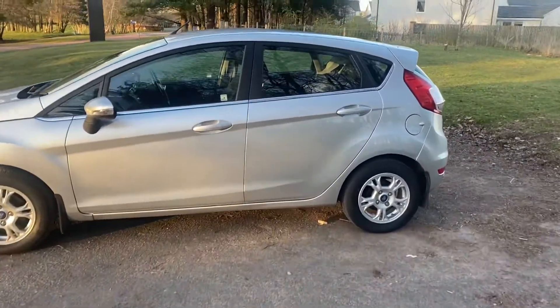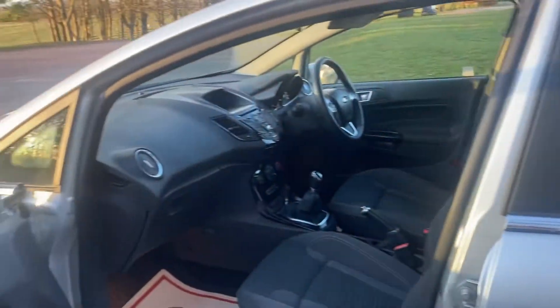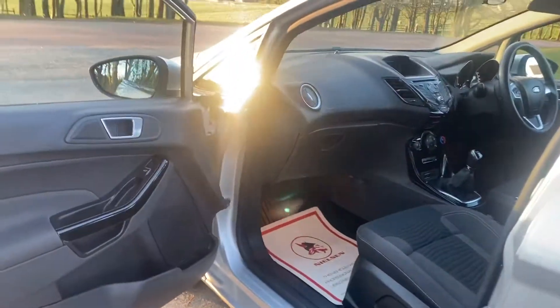We've got the Ford factory fitted boot liner — the rubber map boot liner in it. Electric windows all round, remote central door locking, spare master key.